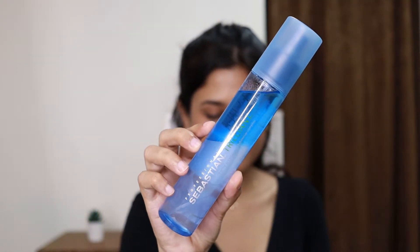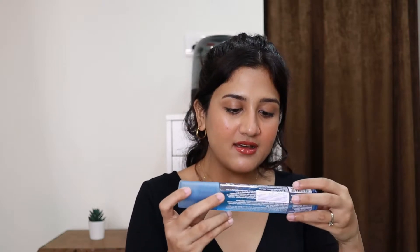Next is a heat protecting spray from Sebastian. It provides thermal protection, conditions your hair a little, and also has a shimmer complex — you can actually see the shimmer in the bottle. You shake it and spray it on damp hair before heat styling. I used it just once and it definitely made my hair softer because it hydrates your hair. I didn't notice the shimmer particles in my hair though. It has a very fruity sweet smell — like papaya, to be exact.